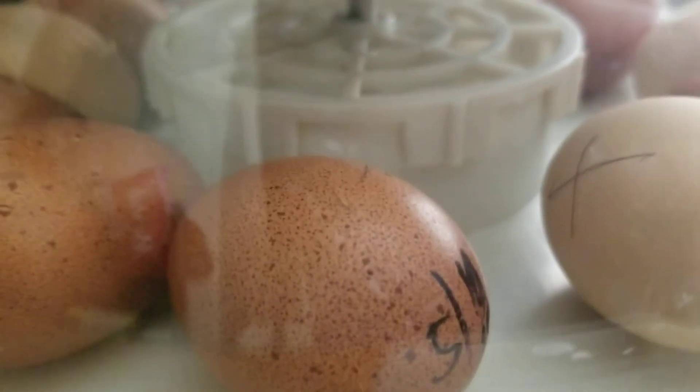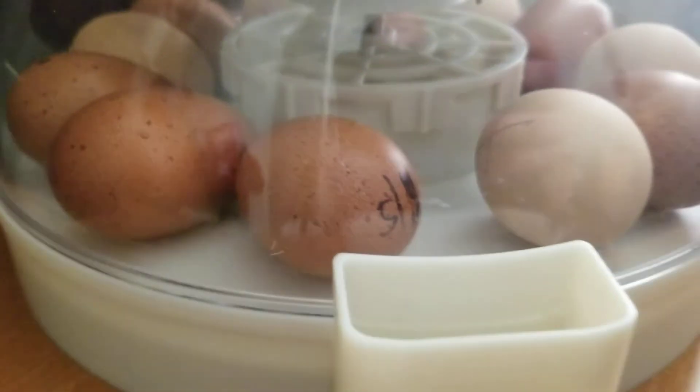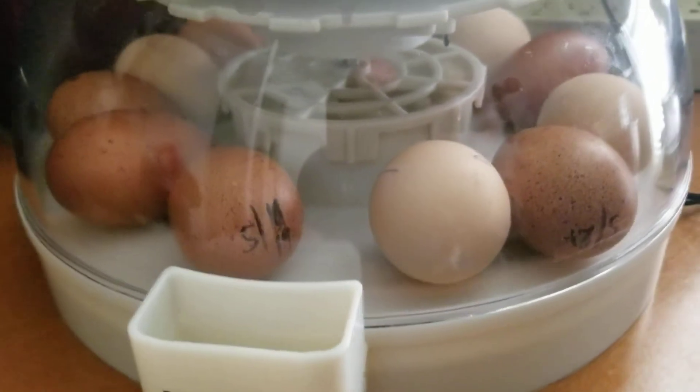I'm gonna try to record it a little more, but it takes a while. Let them be and let them hatch — it's awesome.